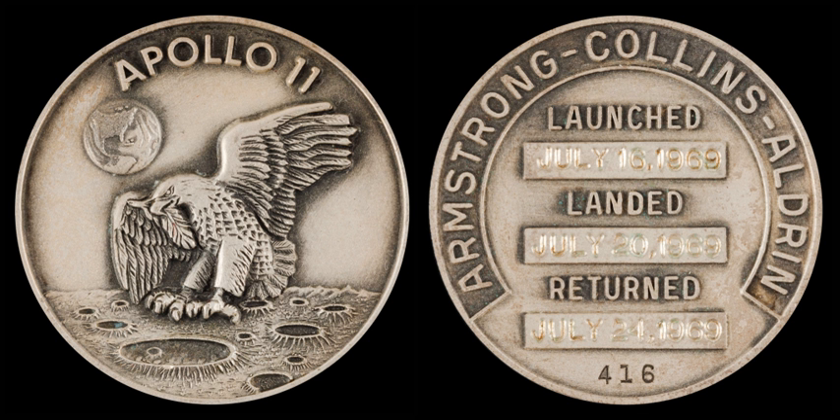Apollo Robbins medallions were also struck, in very small numbers, in 14k gold. These medallions were generally ordered by the mission crew as a personal memento of their flight and were often taken to the lunar surface in the landing module. For the duration of the Apollo program, Robbins medallions—3 to 7 gold and 80 to 450 silver per mission—were flown into space.